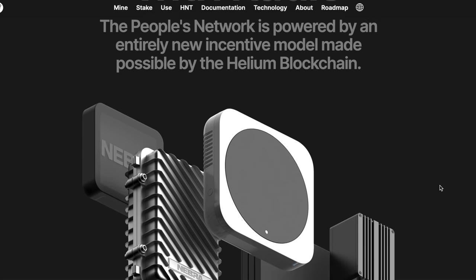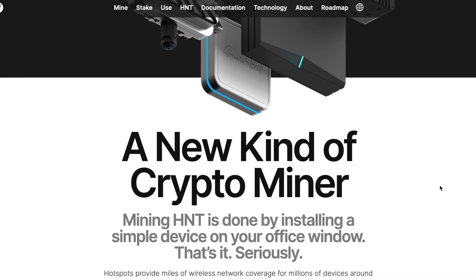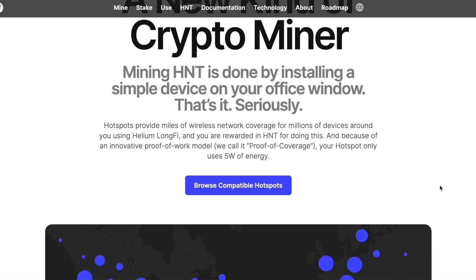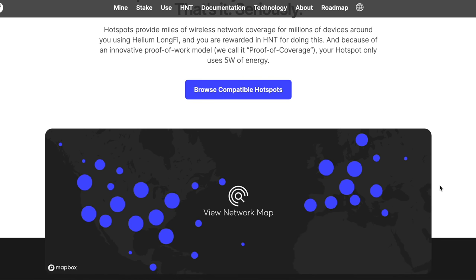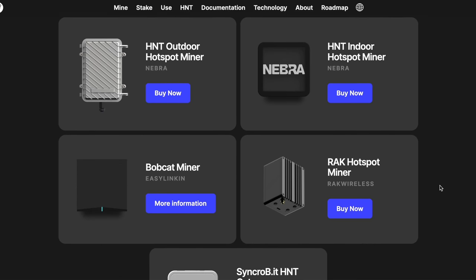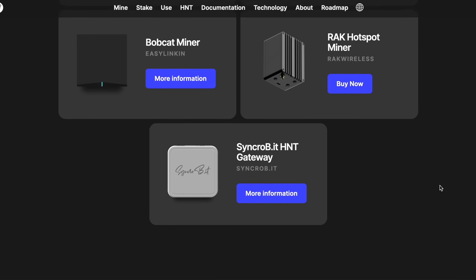The first thing I needed to get started with the Helium Network was to get myself a hotspot. Luckily I was able to get in touch with Helium and they sent me one of their original hotspots. I don't think these original hotspots are available anymore, but for all intents and purposes most hotspots work the same exact way.